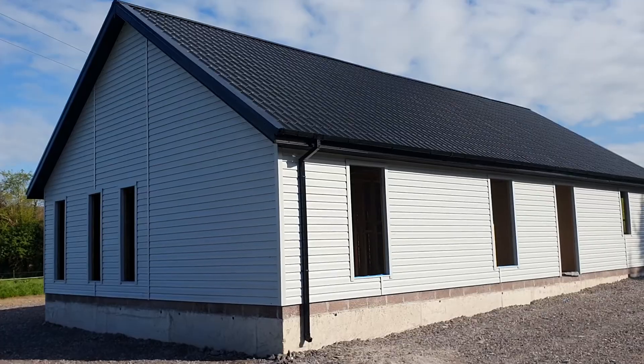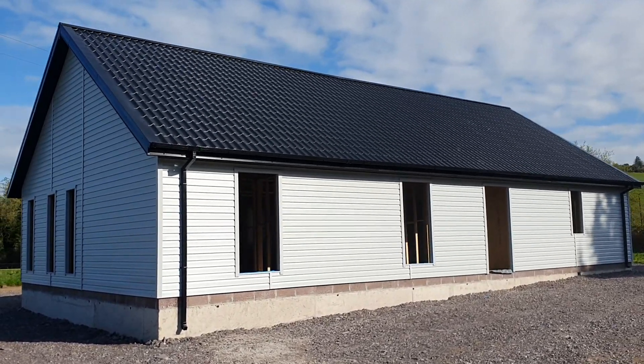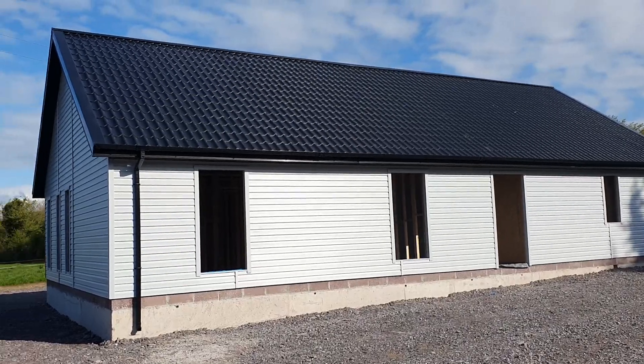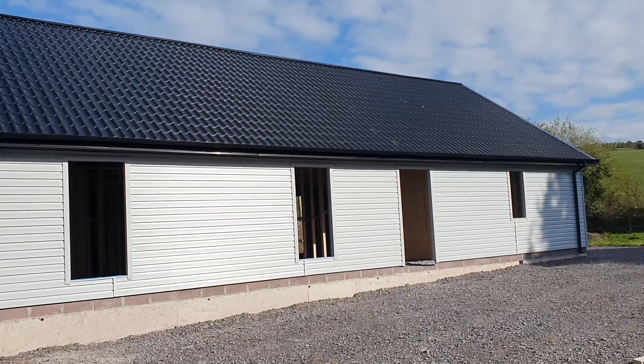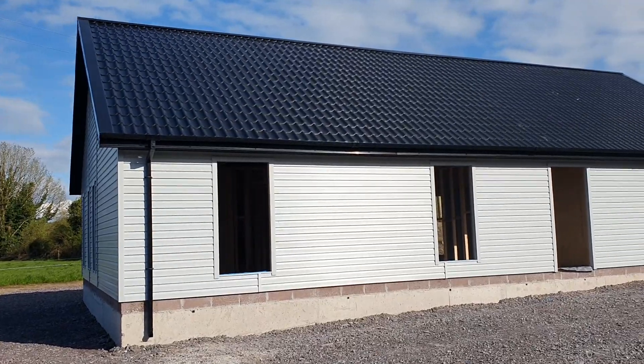We're just waiting on windows and doors at the moment. I'll give you a little walk around inside now. So what we have here is a cladding finish on the outside of the walls and it's also a tile effect roof cladding. We have done everything here from the concrete up — the customer supplied the concrete base and we've supplied the house shell package.